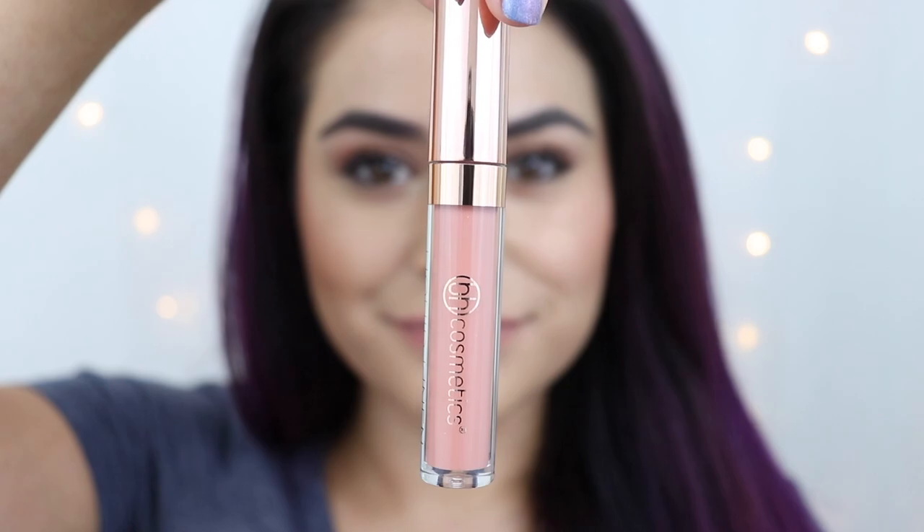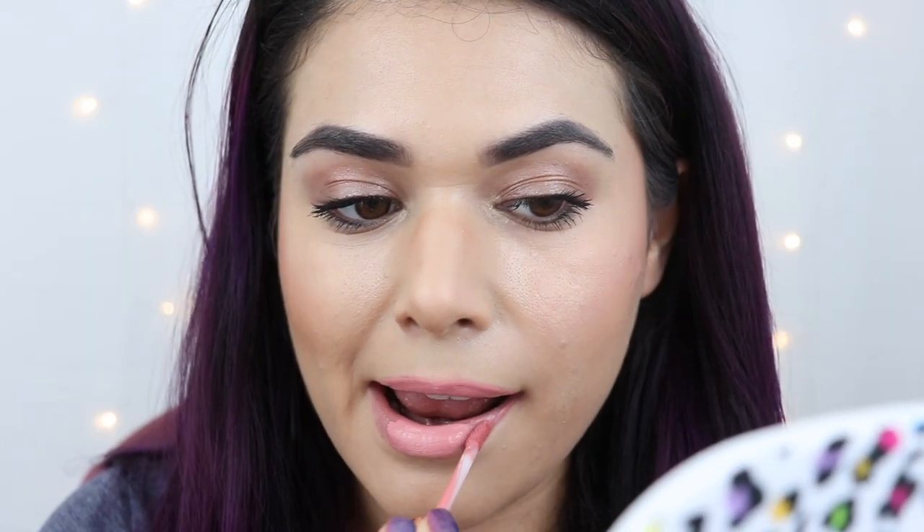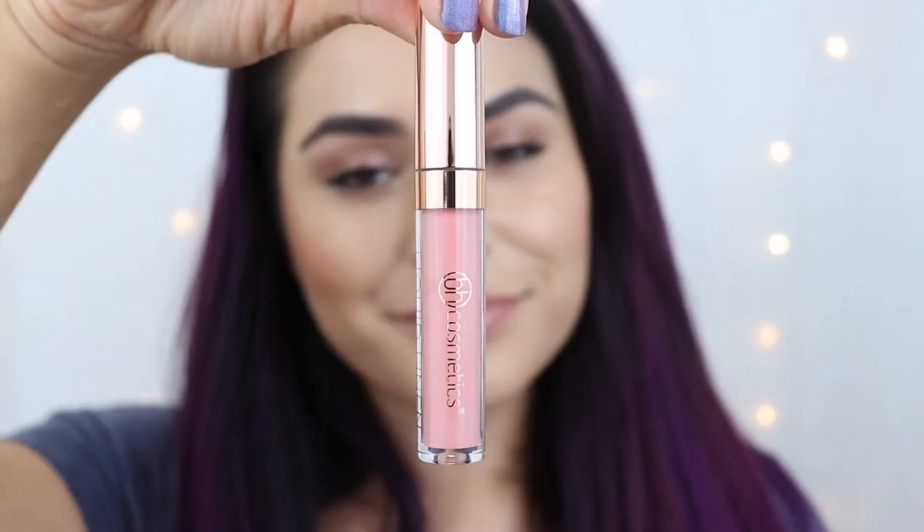This next one is Natalie. This next one is Evelyn. This next one is Shelby. This next one is Cairne.